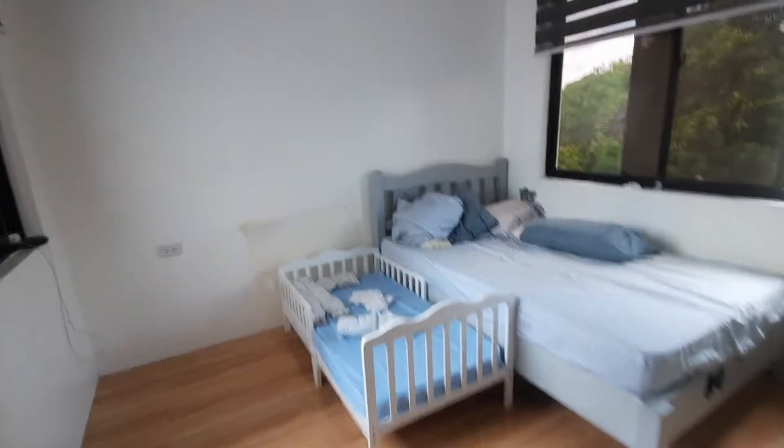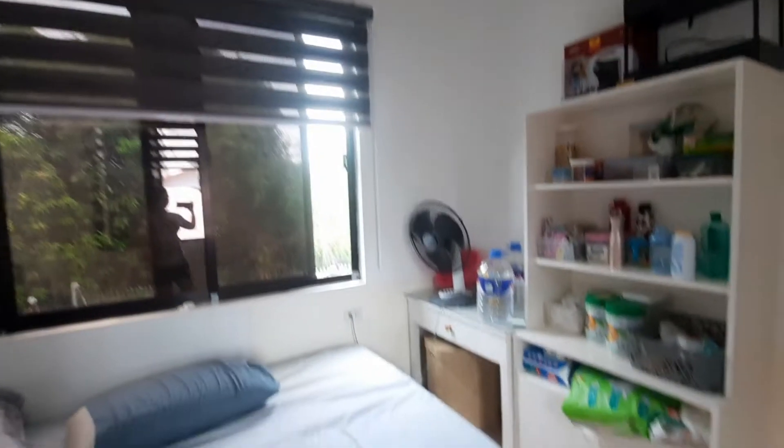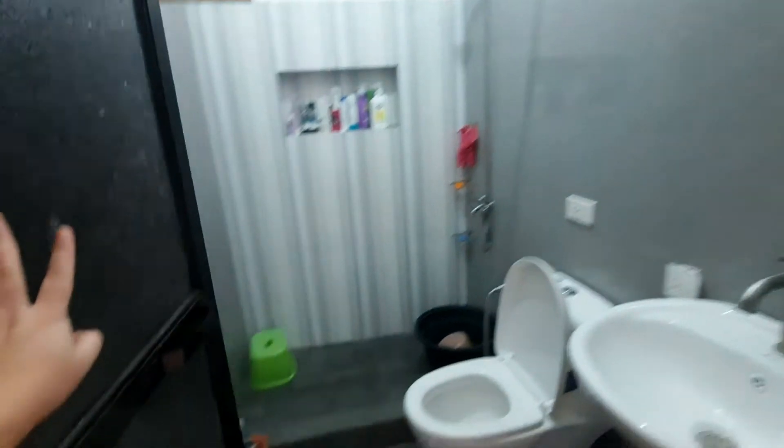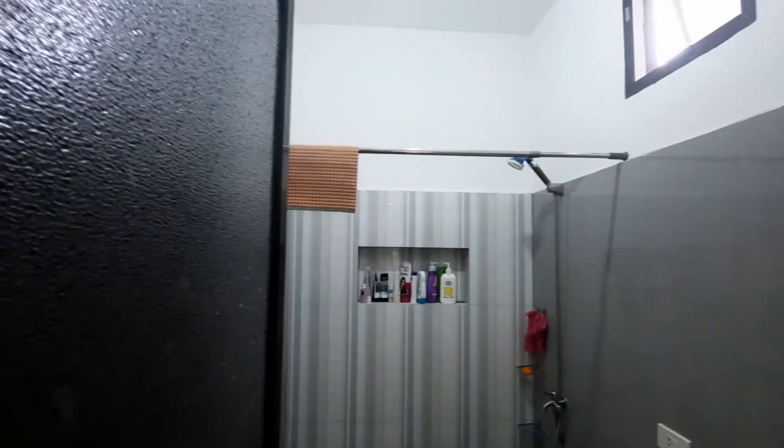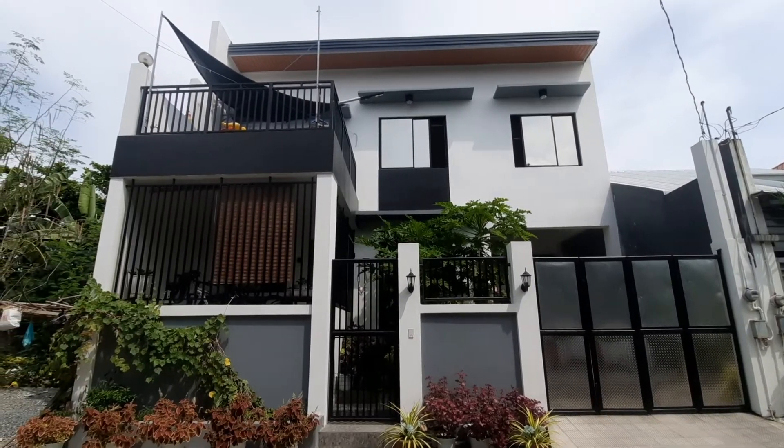Room number five is a connecting room where my nephew and his parents sleep. It doesn't have a built-in cabinet because the cabinet is in room number four. It does have its own toilet — bathroom number four — with a shower, toilet, and sink. I hope you enjoyed our house tour — see you on my next video, bye!